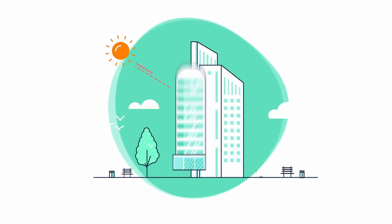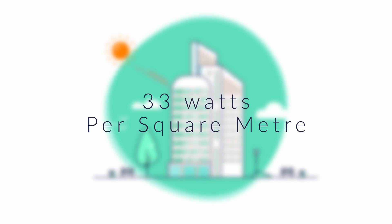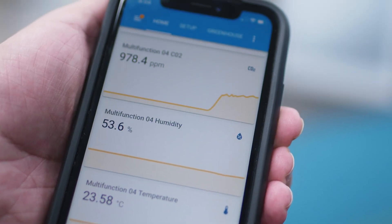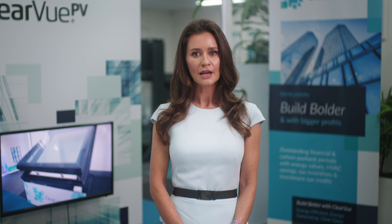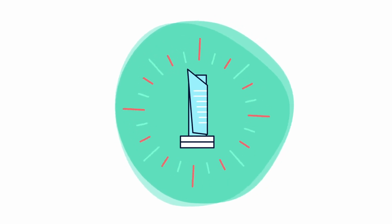Clearview stands out among the limited number of commercially available solar glass products. Clearview glass has the capability to produce up to 33 watts per square metre. A range of features can be added to the Clearview photovoltaic glass, including various Internet of Things enabled mechanisms powered by the energy generated by the glass itself. These features can operate autonomously, off-grid, and they do not require additional wiring.